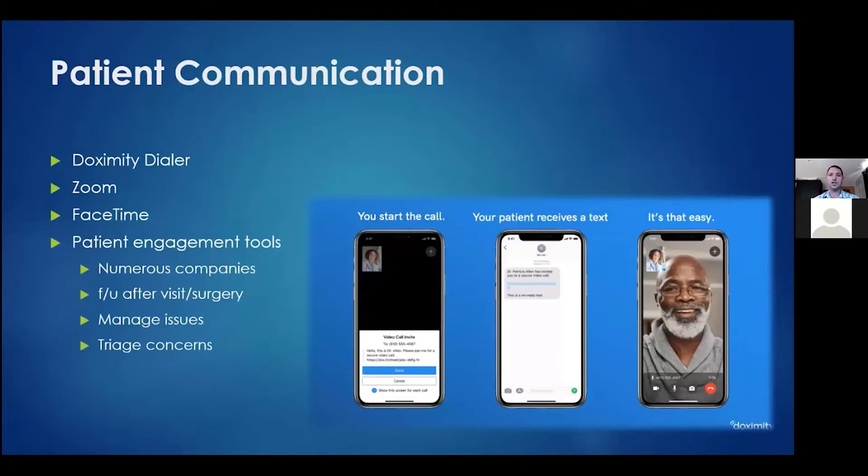There are a number of patient communication apps. Everyone is familiar with Zoom. FaceTime is permitted. Doximity has a dialer that hides your phone number when calling patients, and they now have a video feature as well. There are also more involved patient engagement tools — companies that help follow up with patients after a visit or surgery and help manage potential complications or triage concerns.